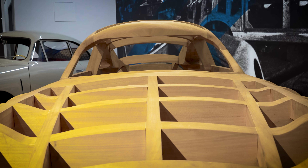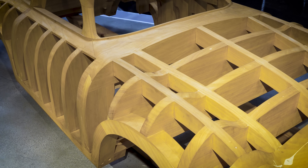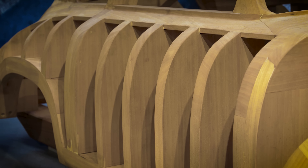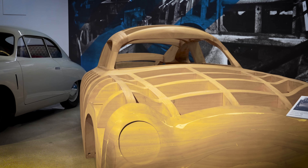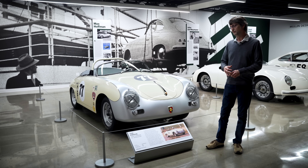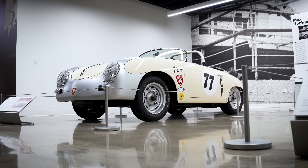Next to the Gmünd Coupe, we see a replica of the wooden buck. The wooden buck was in the first Porsche factory. Since the bodies were all hand-formed, after they would form a body part, they would place it on this wooden structure to make sure that the shape was right and that the different body panels would fit together correctly.